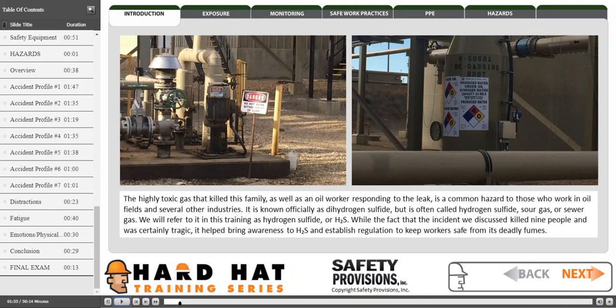While the incident we discussed certainly killed nine people and was tragic, it helped bring awareness to H2S and established regulation to keep workers safe from its deadly fumes.